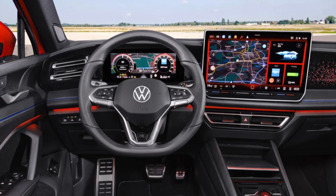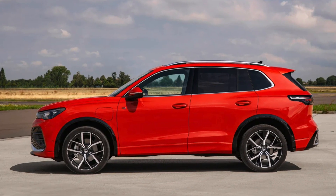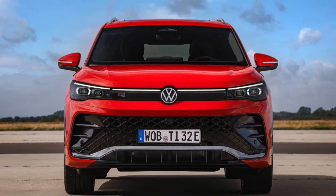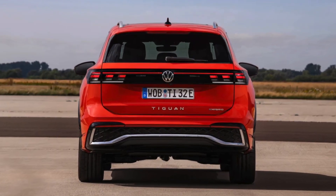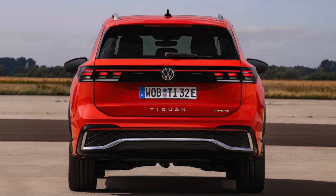Volkswagen's best-selling model, the Tiguan, is hitting the road with its third-generation model, boasting fresh engine options, cutting-edge technology, and a sleeker design. It's designed to take on rivals like the Kia Sportage and Hyundai Tucson, but with a twist: plug-in hybrid powertrains that promise up to 100 kilometers of all-electric range.